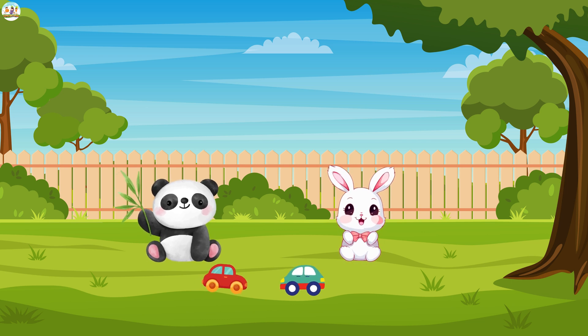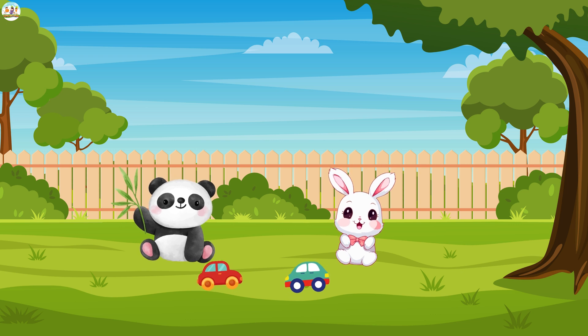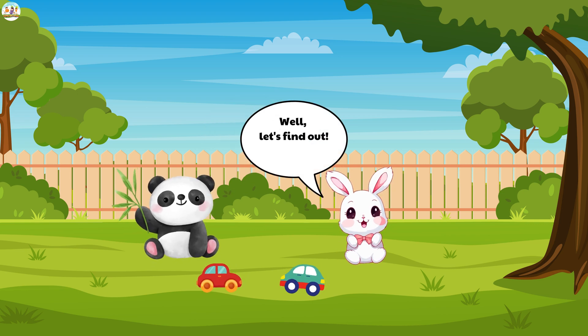Mew Mew was stumped. He'd never thought about that before. He stopped his car, looked down at the perfectly round wheels, and shook his head. "I don't know, fluffy bunny." The fluffy bunny chuckled. "Well, let's find out."